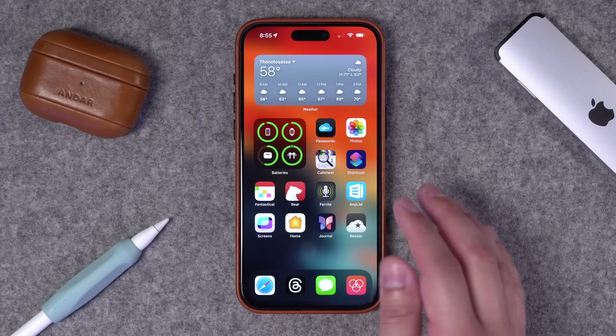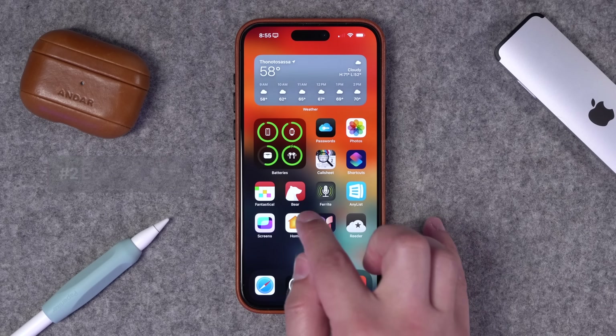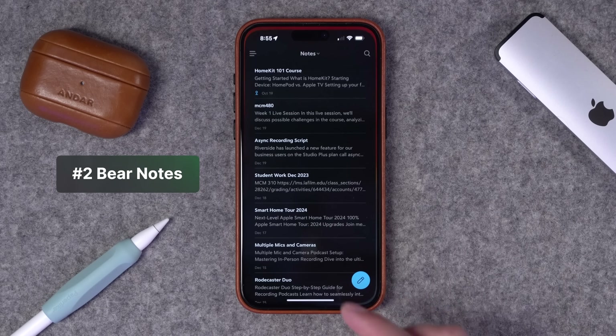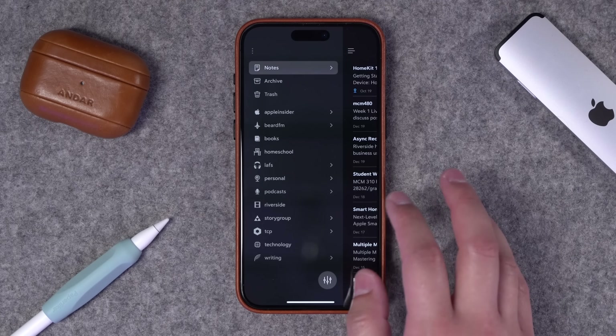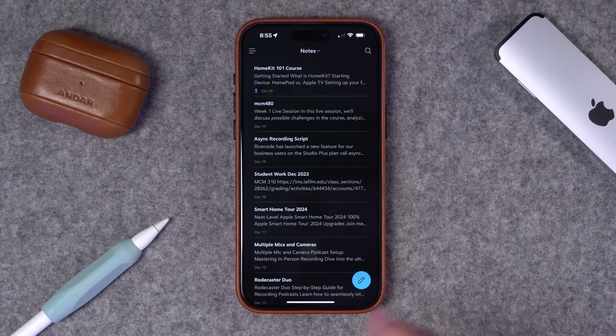Number two: while the built-in Apple Notes app has gotten really good and is an incredible tool, Bear Notes is my default note-taking app. I've taken notes in Bear for many years with many different categories and I just love the flexibility and being able to write in Markdown in a Bear Note.